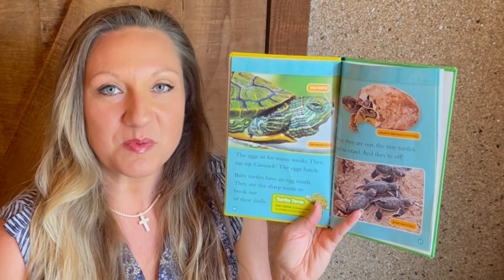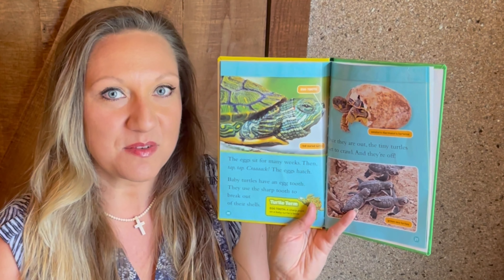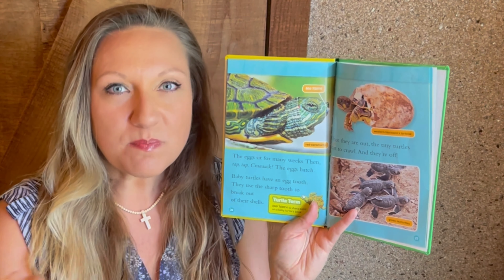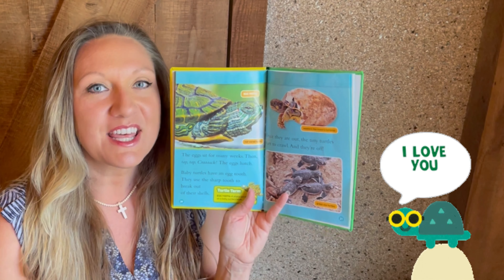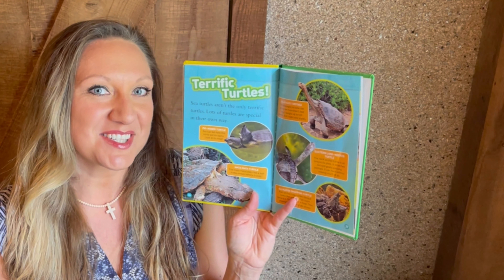Little baby turtles will have an egg tooth at the end of their beak. They use this to rip open that leather-like egg so they can emerge. Once they're out of the egg, they are ready for action.